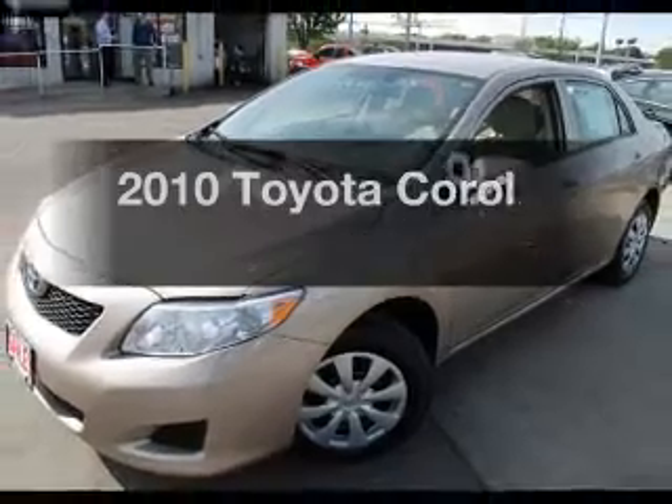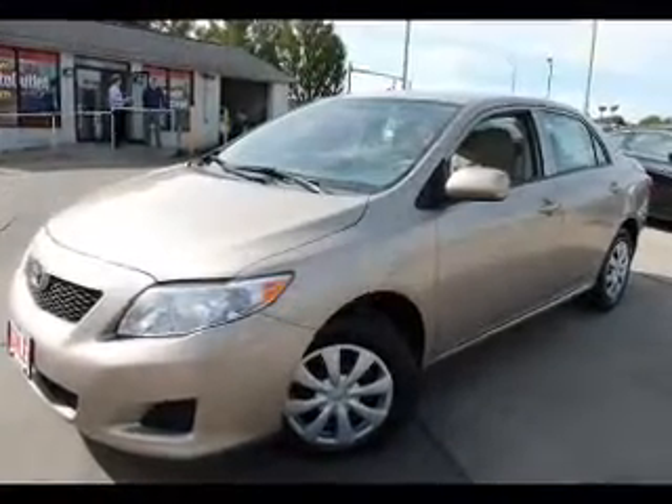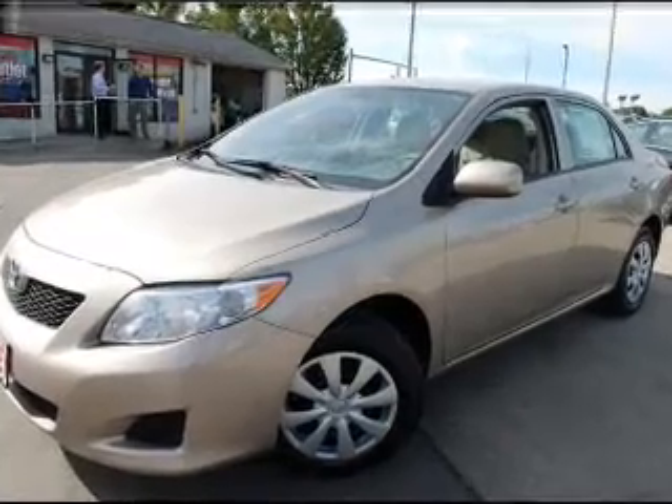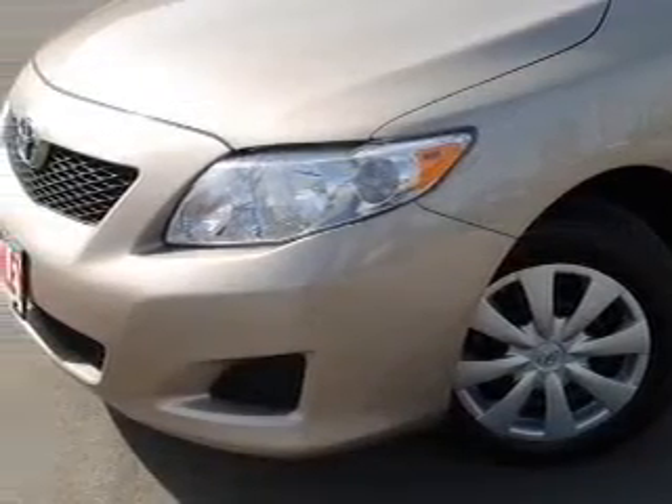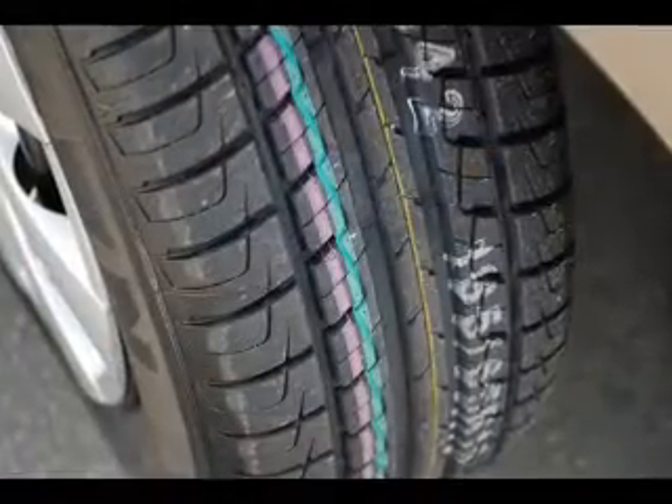The 2010 Toyota Corolla — travel the roads in style and comfort in this great vehicle. The powertrain includes front-wheel drive with an efficient four-cylinder engine connected to a smooth-shifting automatic transmission. The anti-lock braking system will help keep you safe on the road.